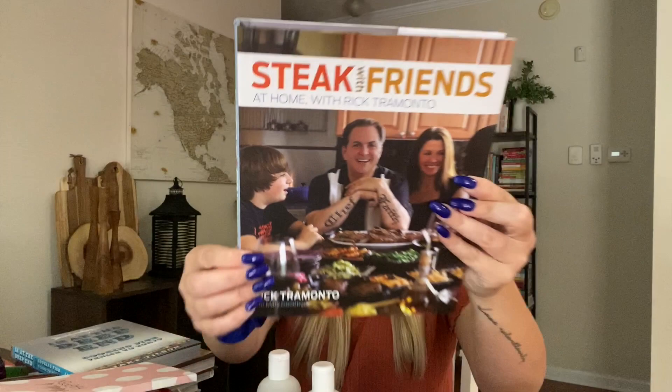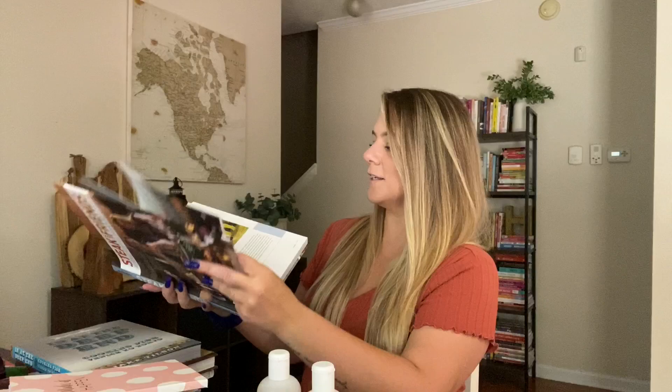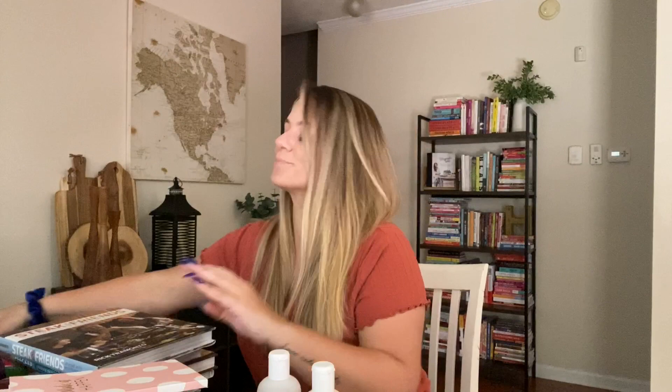Then I got 'Steak With Friends at Home with Rick.' Look at this book — this originally went for $35. I love the cold appetizers section. Just beautiful. So I grabbed that one.